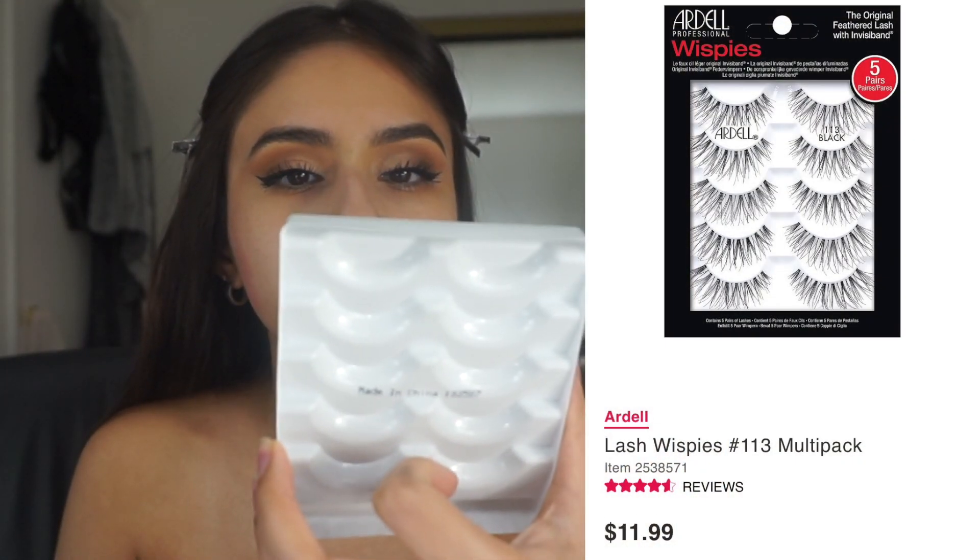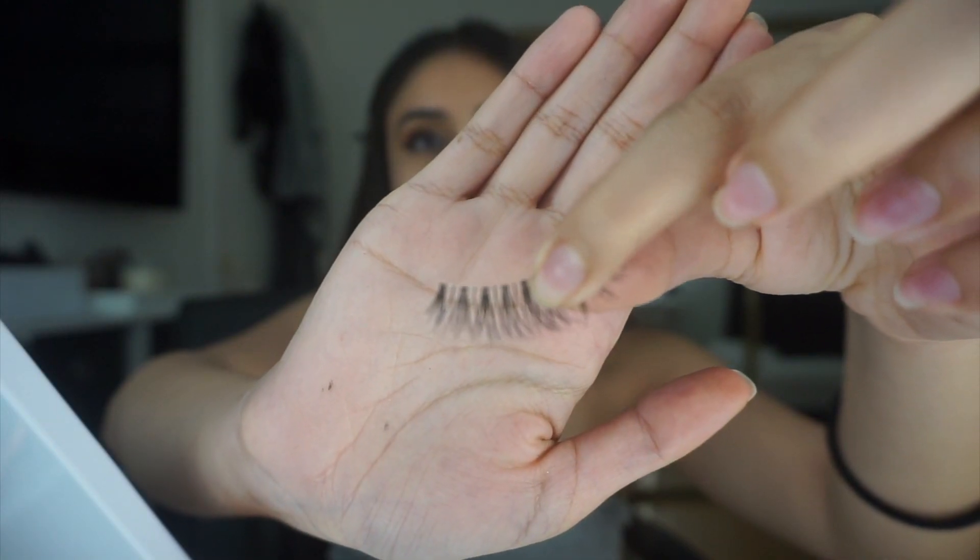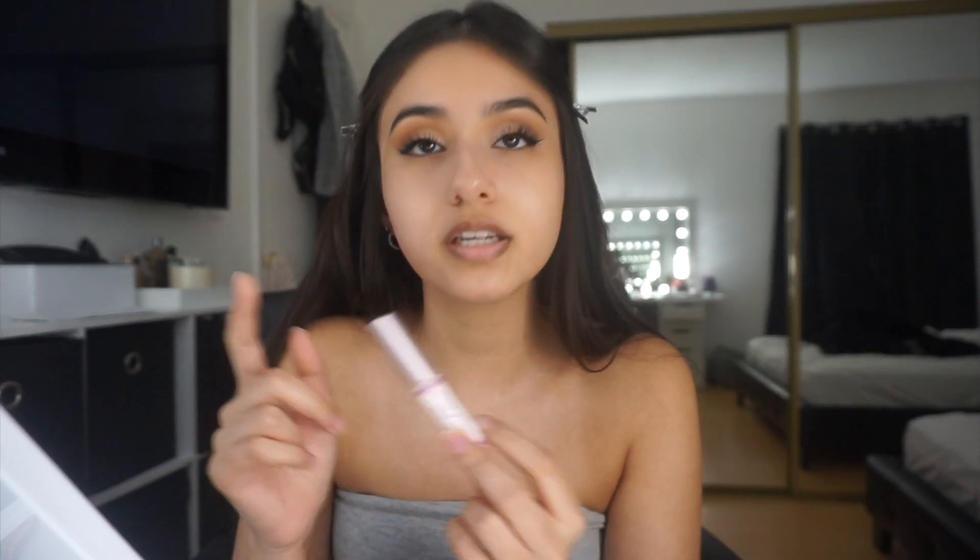Now we're gonna move on to lashes. I use the Ardell Wispies in 113. I'll go ahead and cut about almost halfway — where my fingers are — and I'm actually going to be putting them at the ends of my eyelashes. I learned this technique from Alissa Ashley: she cuts her eyelashes in half and places them on the ends to give that little winged-out look. For eyelash glue today I'm using the House of Lashes clear adhesive. I either use this or Duo but my Duo is all dried out.